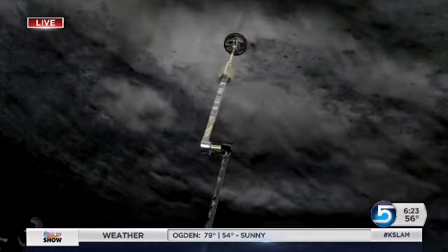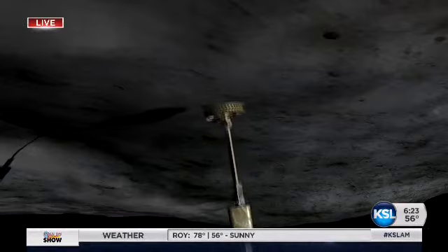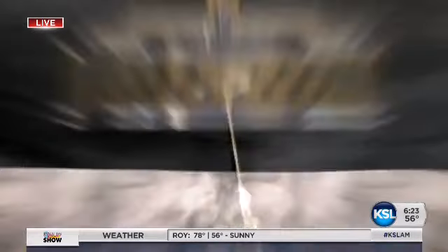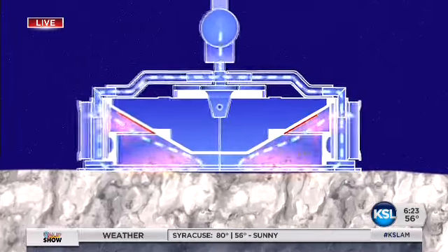By bringing a sample back, especially from the type of asteroid that Bennu is, we're going to learn a lot about where the water here on Earth came from. We also know from studying meteorites that we've actually found the letters that make up our DNA — different kinds of organic compounds that make up us. We've actually seen those in meteorites that are the same type as this asteroid Bennu. So we're hoping to learn more about the origins of life itself.